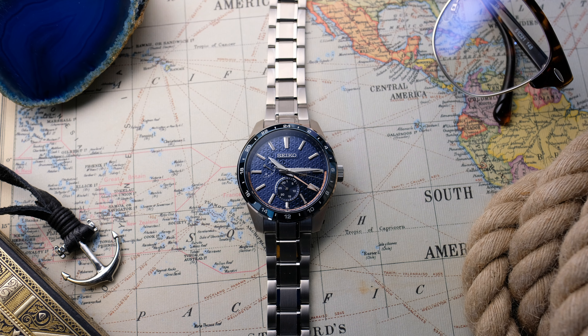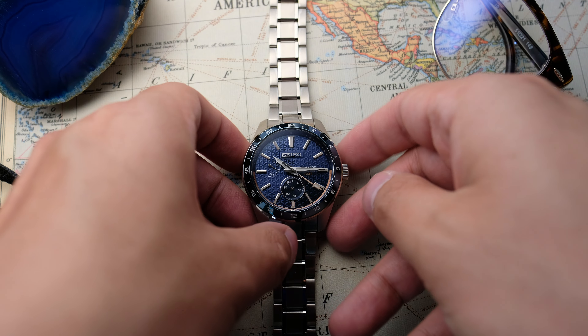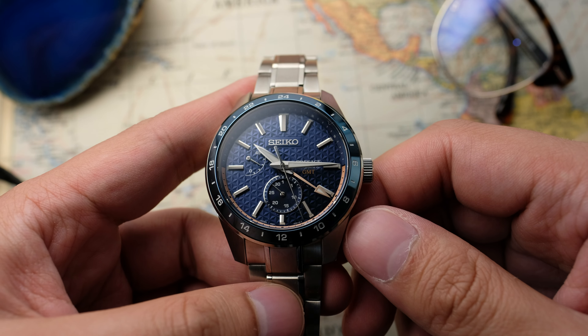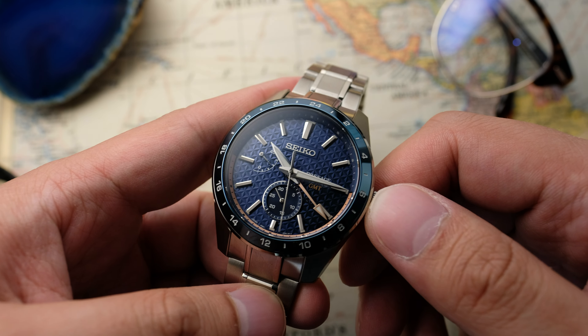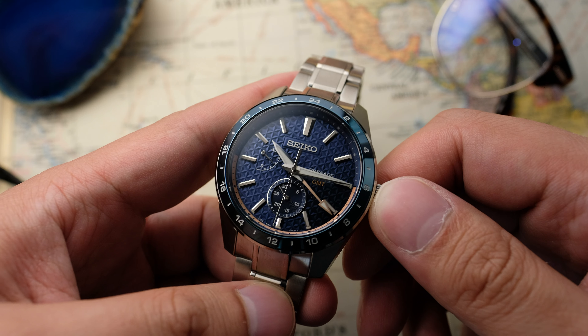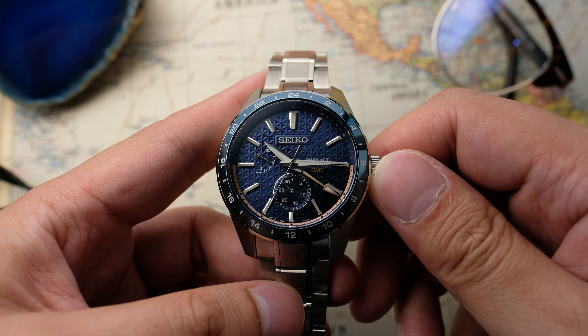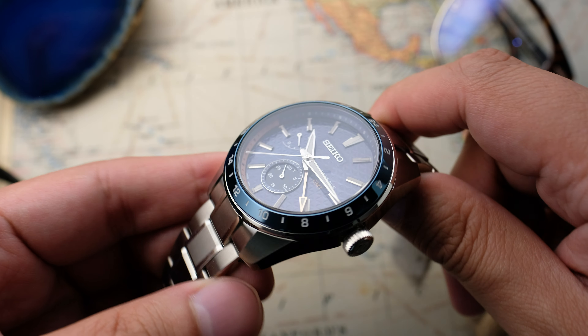This watch is kind of special because Seiko has historically not given us North America a GMT automatic movement watch. This has a couple of things going for it that I'd love to share with you. We'll dig into the full review, we'll cover if this watch is worth you investigating it, and if it's worth adding to your collection.